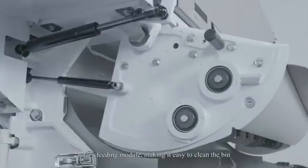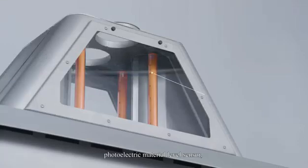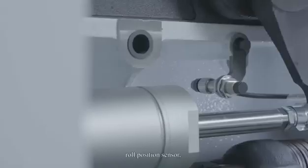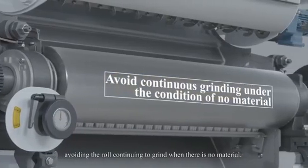The rotary feeding module makes it easy to clean the bin. A photoelectric material level sensor realizes digital control and automatically adjusts the feeding roller speed. A roll position sensor avoids the roll continuing to grind when there is no material.